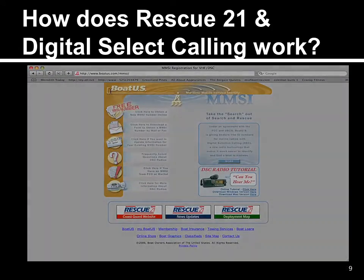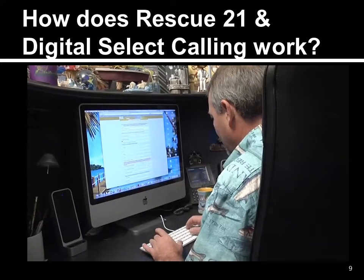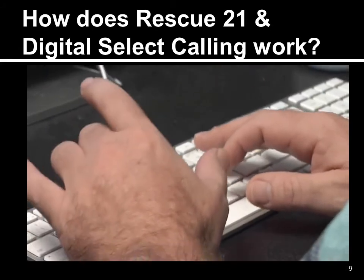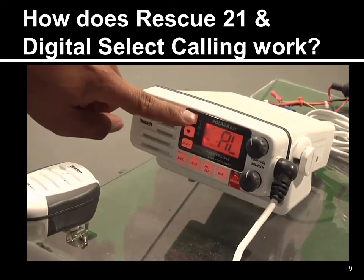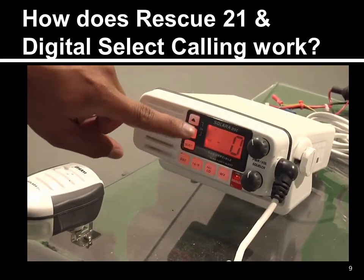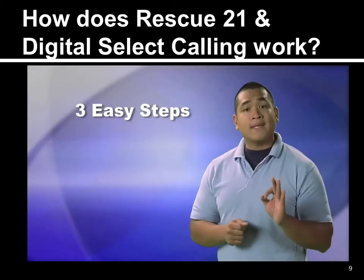Getting that MMSI number is easy. Just go to www.boatus.com/MMSI and fill in the required information about you and your boat. In just a couple of minutes, you'll be assigned a nine-digit MMSI number. Enter that number into your DSC radio and you're ready to go. Consider it caller ID for your boat. That's all there is to it.